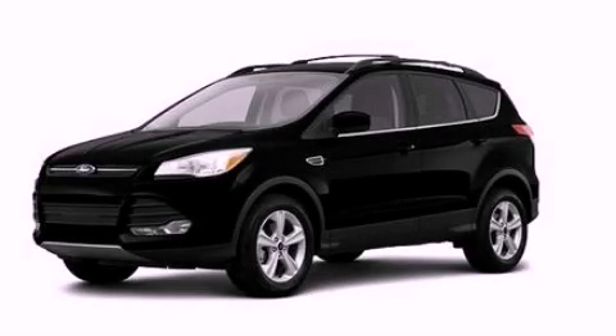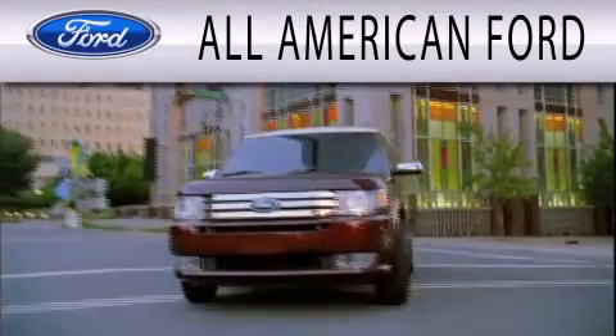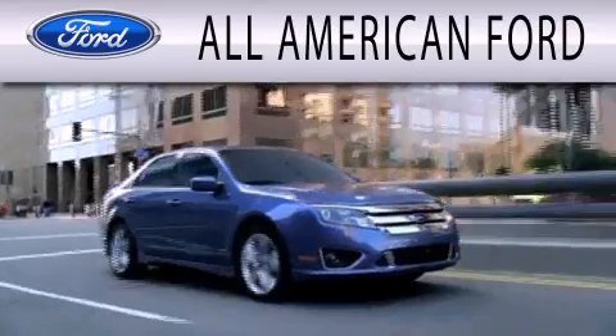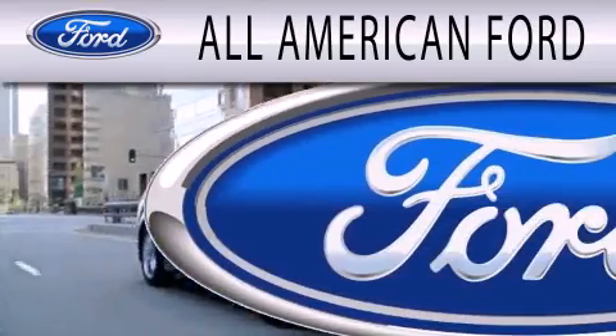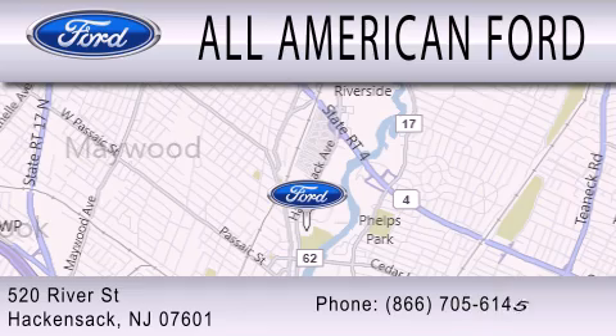Stop by today and test drive this automobile for yourself. All-American Ford is dedicated to doing everything possible to ensure that the experience you have selecting your next vehicle is as pleasant as possible. We're located at 520 River Street in Hackensack.